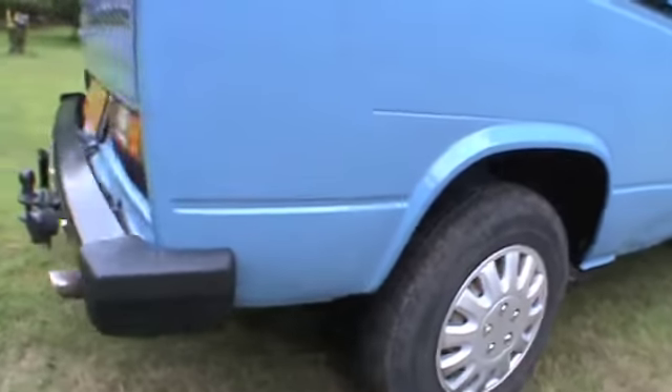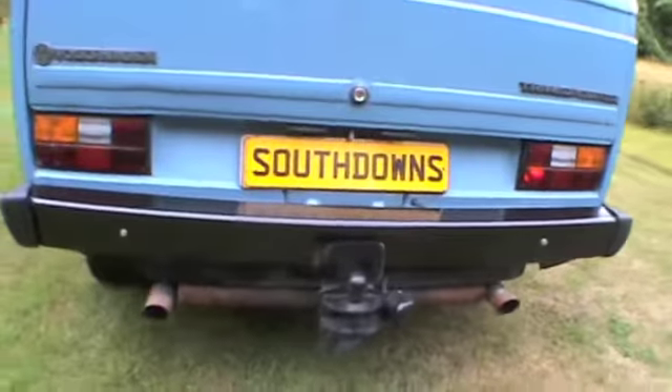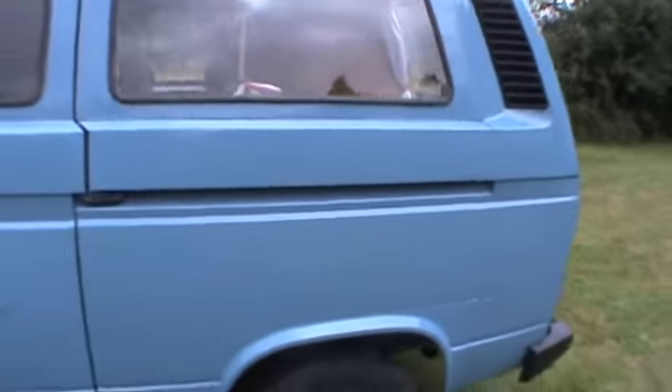Good tyres. But rather a raucous exhaust — it's a bit loud, a bit noisy. It's not got any holes; that's how it's supposed to be. It does mean you get a bit of extra power, and boy, it does pull well. Five-speed gearbox as well, which is nice.